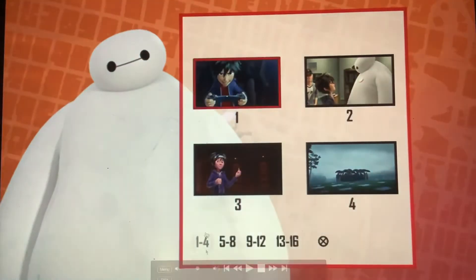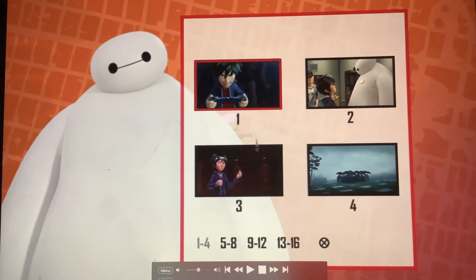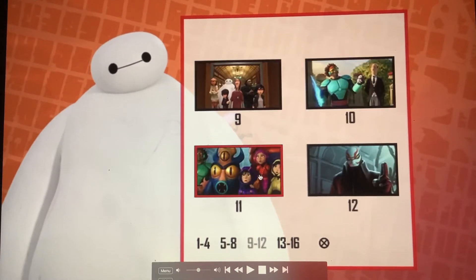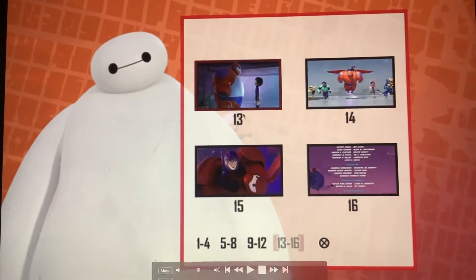Wait for it... scene selection: 1, 2, 3, 4, 5, 6, 7, and 8, 9, 10, 11, and 12, 13, 14, 15, and 16.